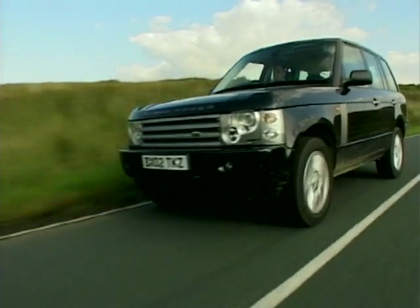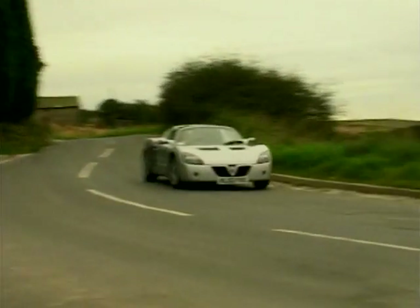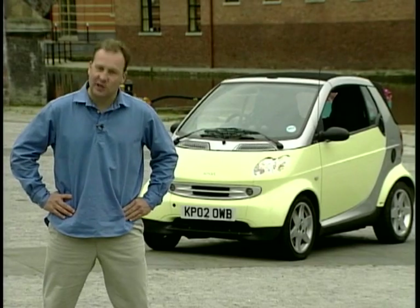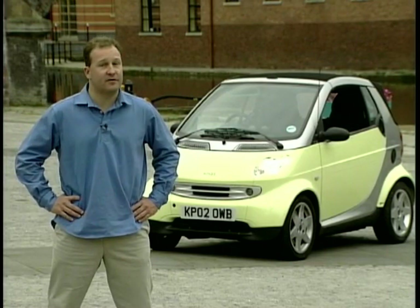Big 4x4s can shout power and wealth, roadsters can say I'm reliving my youth, luxury cars say I'm a high roller, and some cars say I don't care what I drive. And it's image cars that we're looking at today — three very different vehicles.